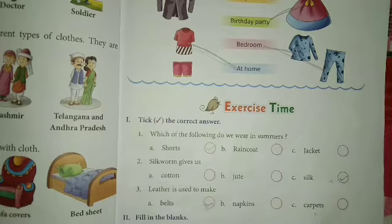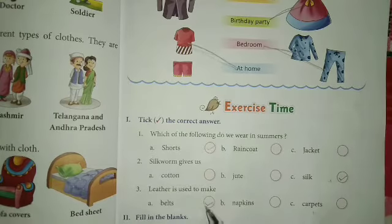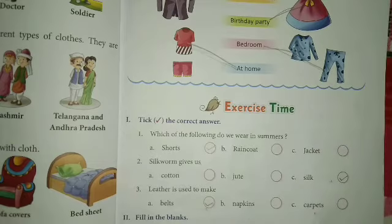Next, leather is used to make. Leather से क्या बनता है? The options are: carpets, napkin, or belts. Leather is used to make belts. So we will tick belts. And where do we get leather from? We get leather from the skin of dead animals. So, leather is used to make belts.